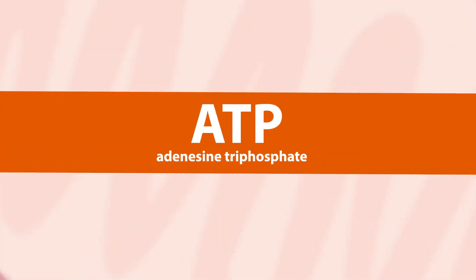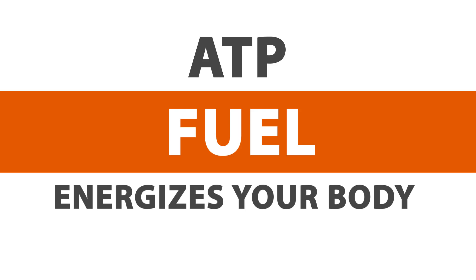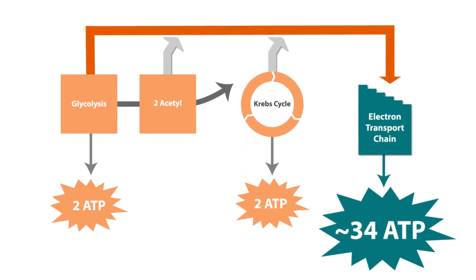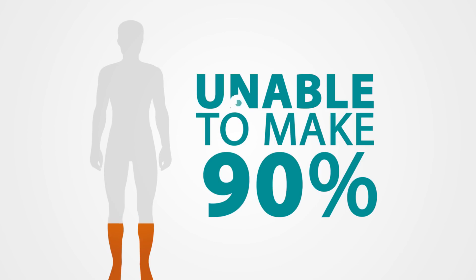One of the most important functions of copper within the cell is ATP cycling. ATP is your body's energy — needed for everything your body does. Think of ATP as your body's fuel, just like gasoline is the fuel that energizes your car. There are 38 ATP yielded during each cycle: two during glycolysis, two during the Krebs cycle, and 34 from the electron transport chain. Copper one is the critical component required to complete the electron transport chain and yield 34 of those 38 ATP. Imagine if your body was deficient in copper one — cells would be unable to make 90% of the energy they need to function.